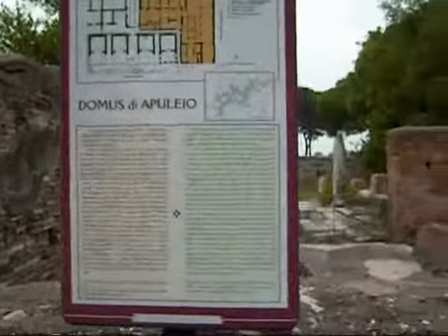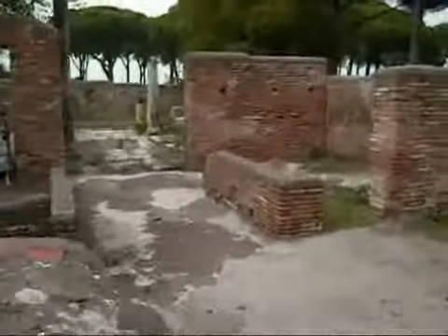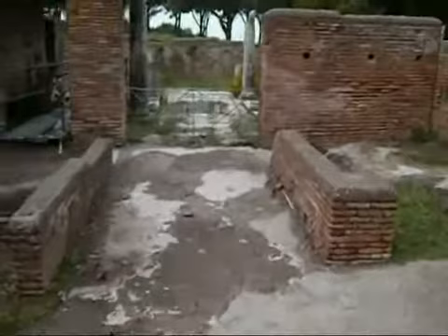Ostia, the House of Apuleius. This is the entranceway into the house.